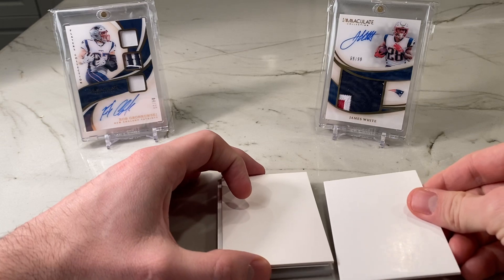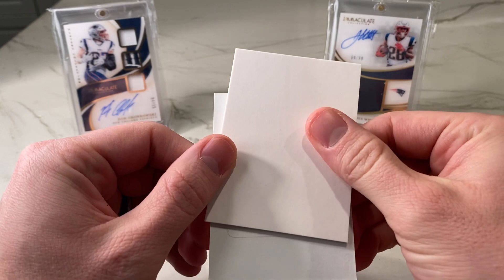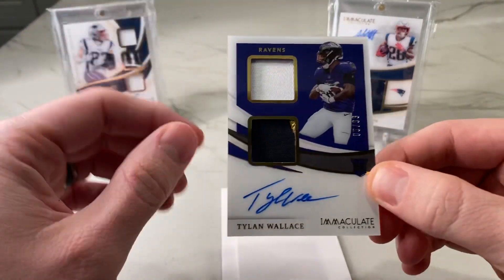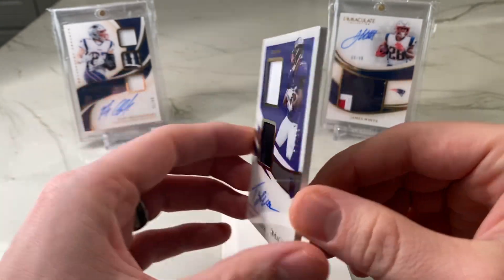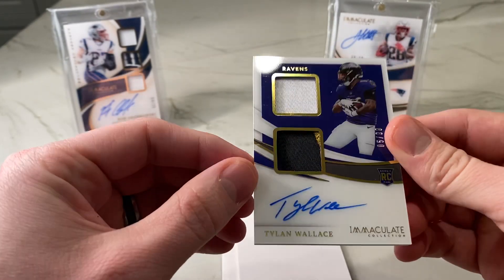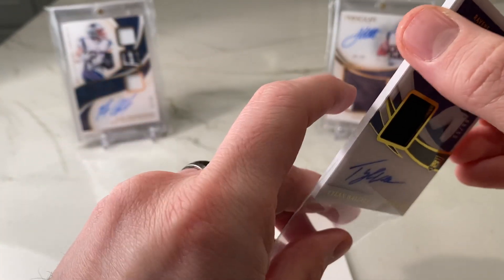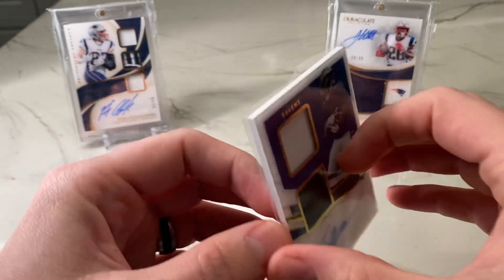We've got two cards left, and I think we've got a redemption. We do. We'll save the redemption for last. I accidentally saw who the RPA is — it is Tylan Wallace out of 99. There's your base double patch, double relic. Tylan Wallace out of 99 — nice on-card signature, clean, no smudges. Obviously this is sort of your big hit; what you're looking for is one of the QBs. But there's the smallest chance at that given the sizable checklist. So Tylan Wallace is our RPA.